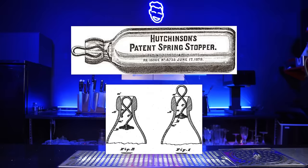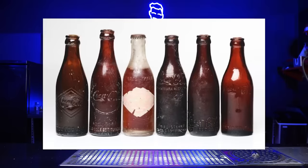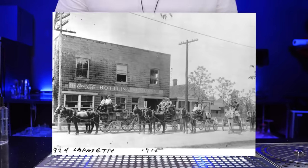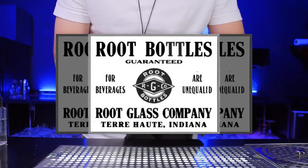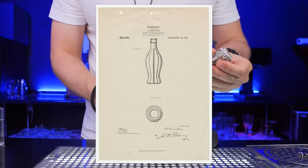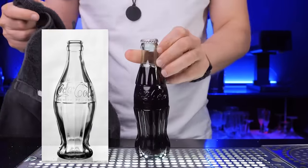Until 1915, Coca-Cola was sold in the Hutchinson bottle, but this simple design was easily copied. So in 1915, the brilliant minds at the Root Glass Company designed this iconic curvy hobble-skirt design inspired by a cocoa pod — you can even recognize it by just touching the bottle.